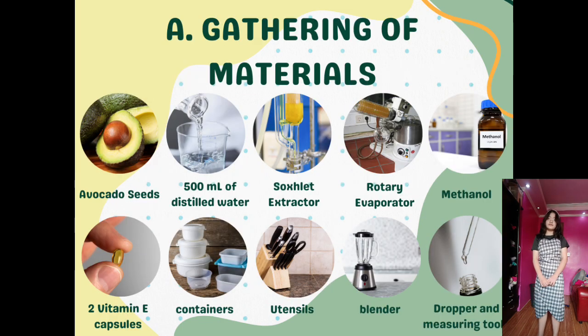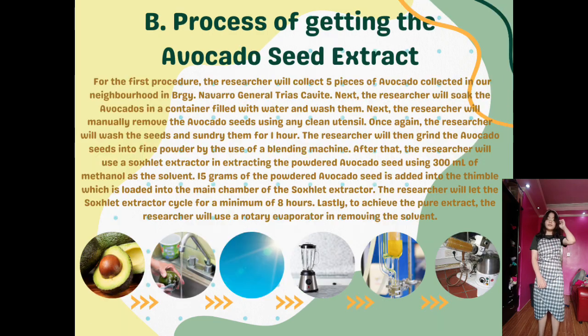Part A: Gathering of the materials. To begin, the researcher will gather the needed materials such as avocado seeds, 500 ml of distilled water, a Soxhlet extractor, rotary evaporator, blender, 300 ml of methanol, two vitamin E capsules, utensils, containers, droppers, and other needed measuring materials.